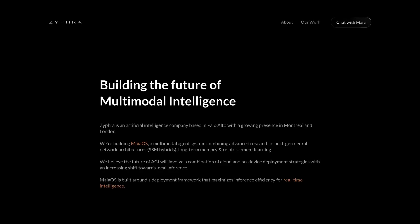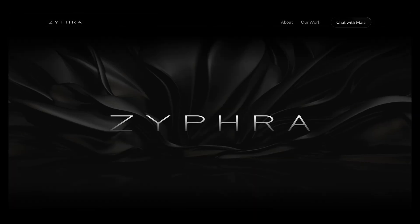First, what is Zifra? Zifra is a company working on something much bigger than just individual models. They're building what they call Maya OS, a multimodal agentic system combining advanced research in next-gen neural network architectures — specifically SSM hybrids, which is what Zamba is — intended for long-term memory and reinforcement learning. They wrap AGI into some of this, and it's pretty interesting. They have offices in Palo Alto, Montreal, and London.